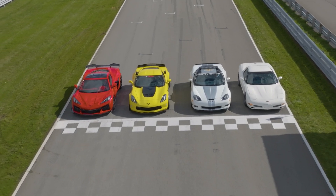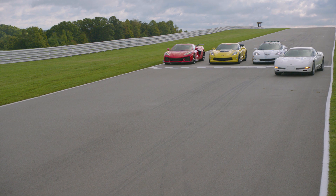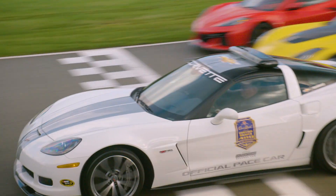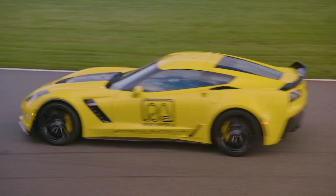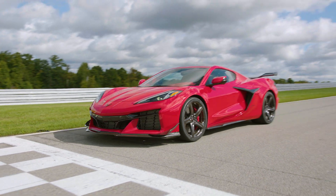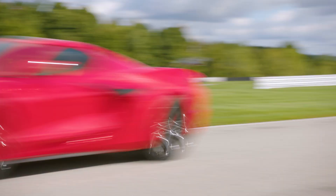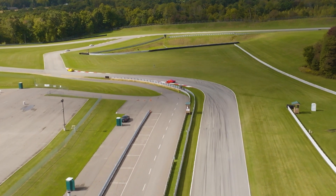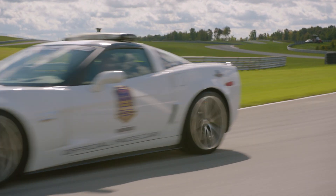Five second head start — yeah, that works. Here is the launch control of the C8 generation Corvette Z06. What an amazing get off the line into turn one, and the C5 has been passed by the C6.